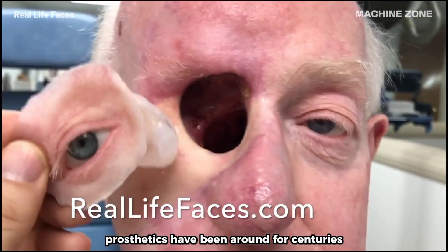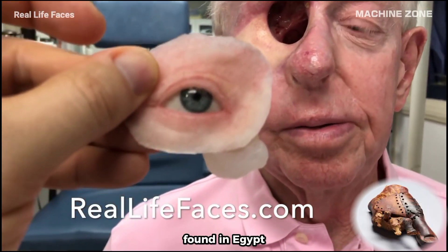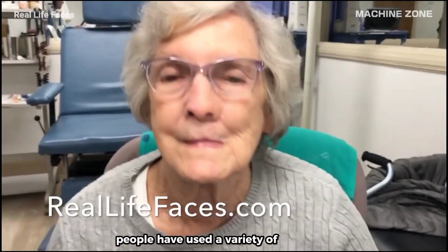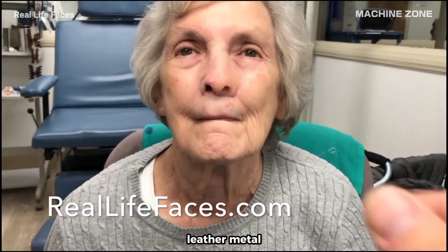Prosthetics have been around for centuries. The earliest known prosthetic was a wooden toe found in Egypt, dating back to around 1000 BC. Throughout history, people have used a variety of materials to create prosthetics, including wood, leather, metal, and even glass.